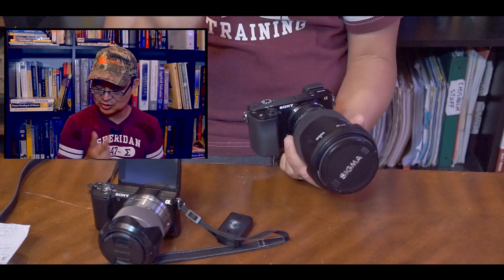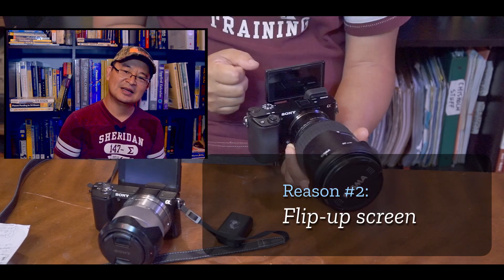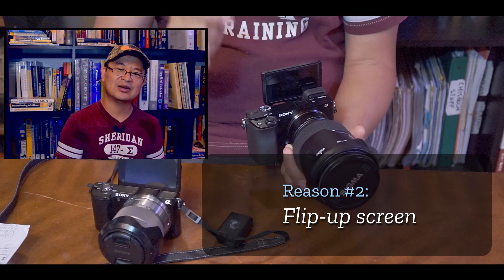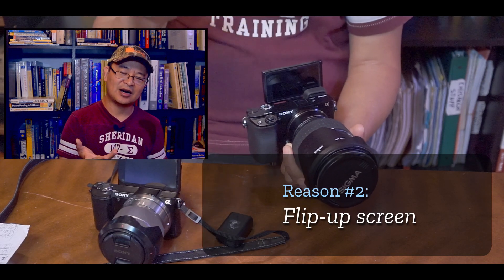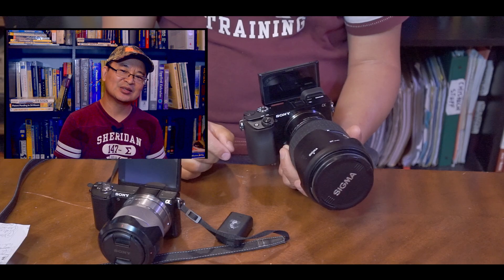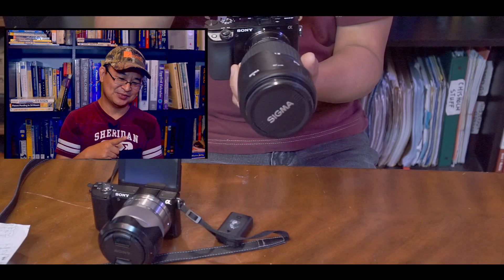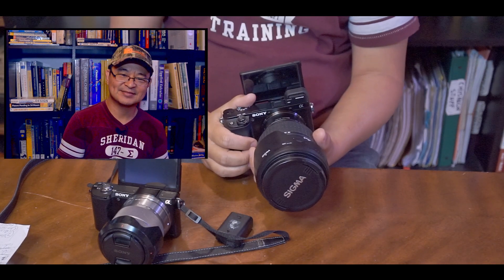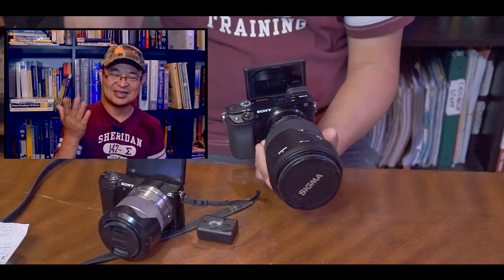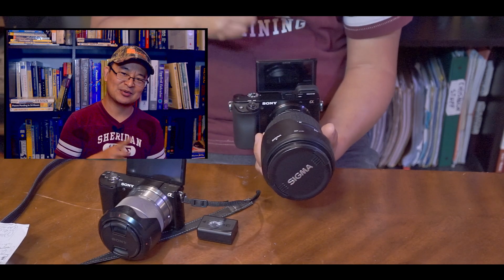Number two, of course, is the flip-out screen. As you can see here, I did own the a6000, a6300, and a6500, and I sold them off because I needed a vlogging camera back in those days — they didn't have this type of screen. So the a5000 was good enough at the time. The flip-up screen is very helpful, and that's one reason why I purchased this camera.